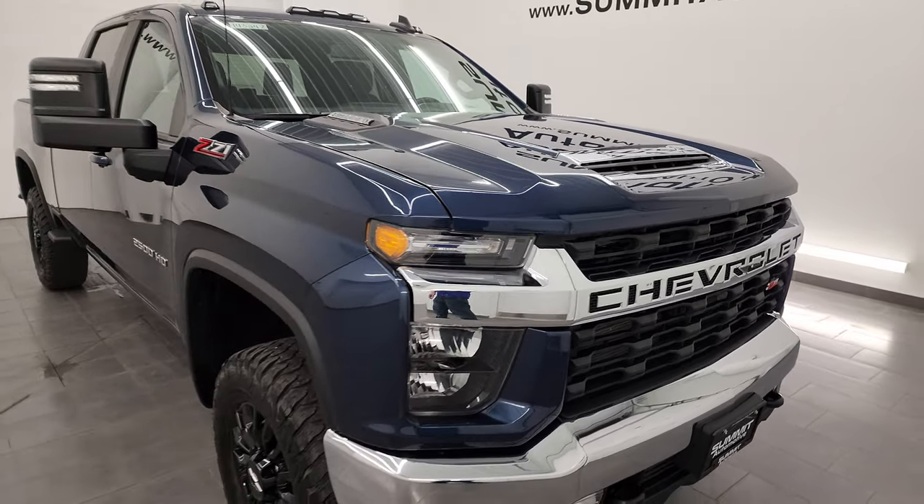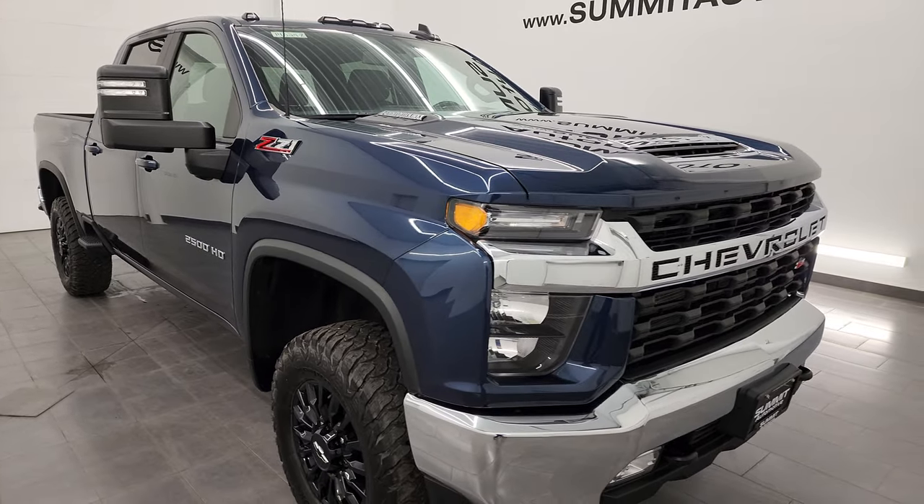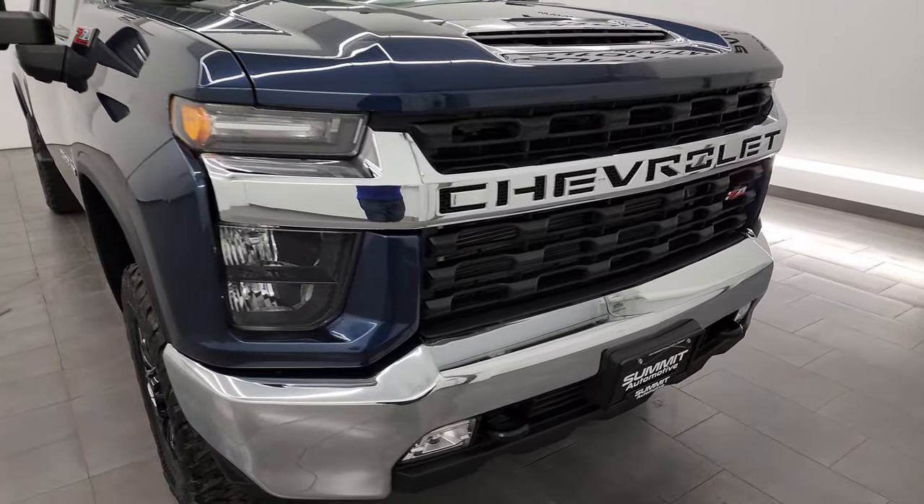This truck has been fully safety-ed and inspected by our service shop. It has a fresh oil and filter change, all the fluids have been checked and topped off. This truck is 100% ready to go.